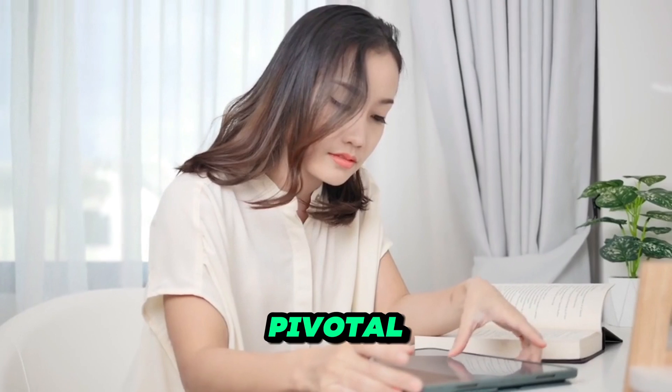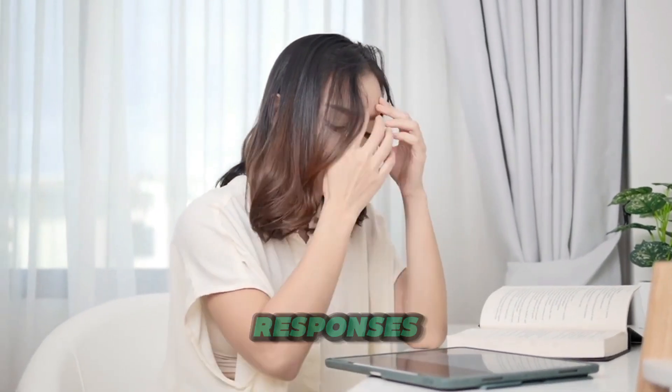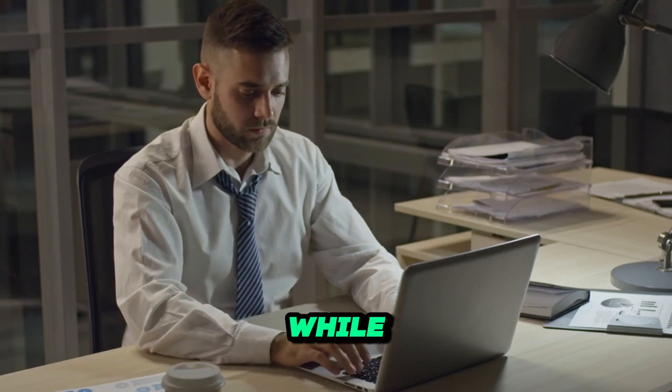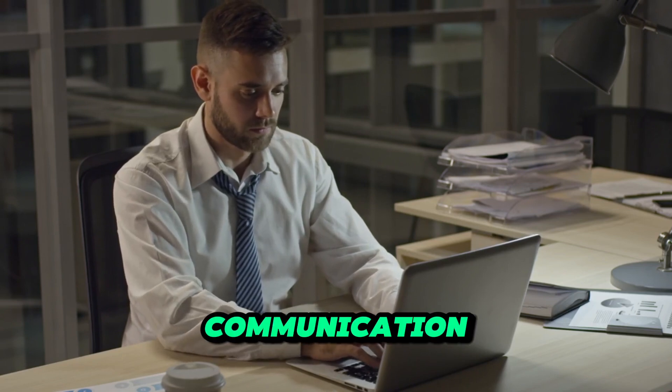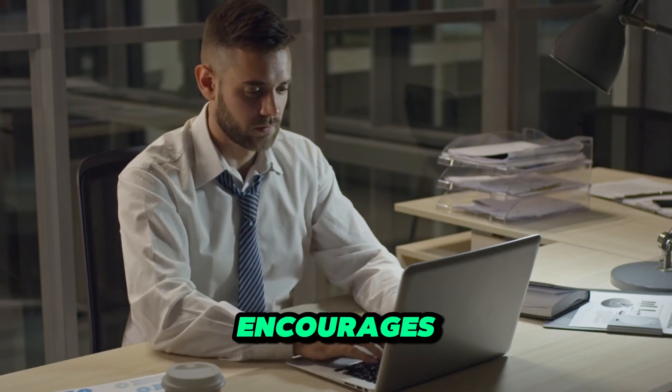Customer service plays a pivotal role in building a successful POD business. Ensure that you provide prompt and courteous responses to any customer inquiries or issues. While the POD platform handles most aspects of fulfillment, maintaining good communication with your customers helps build trust and encourages repeat business.